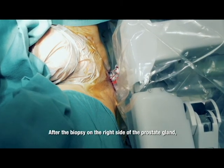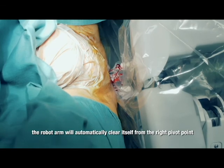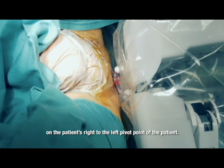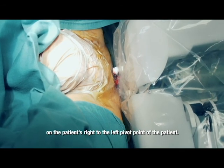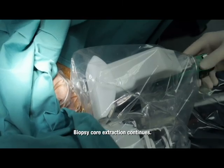After the biopsy on the right side of the prostate gland, the robot arm automatically moves from the right pivot point to the left pivot point of the patient. The biopsy core extraction then continues.